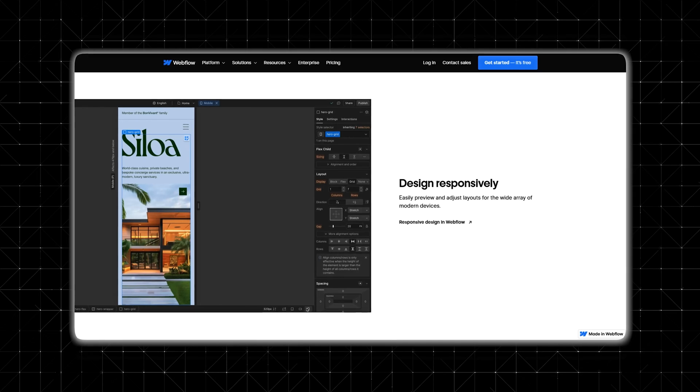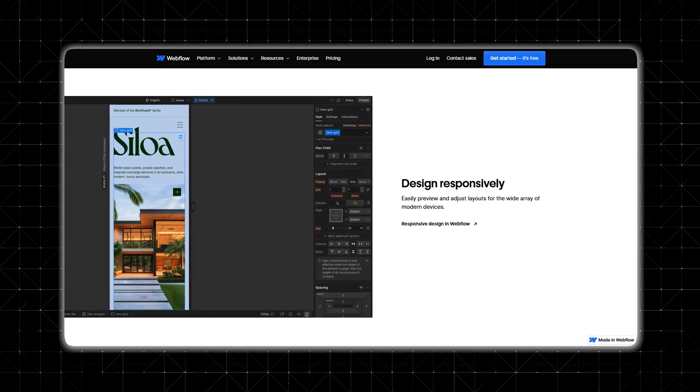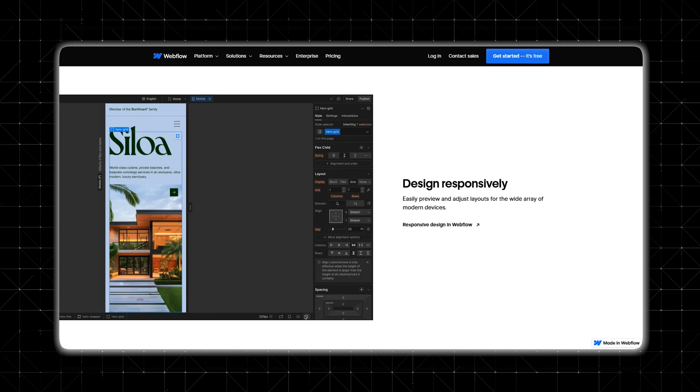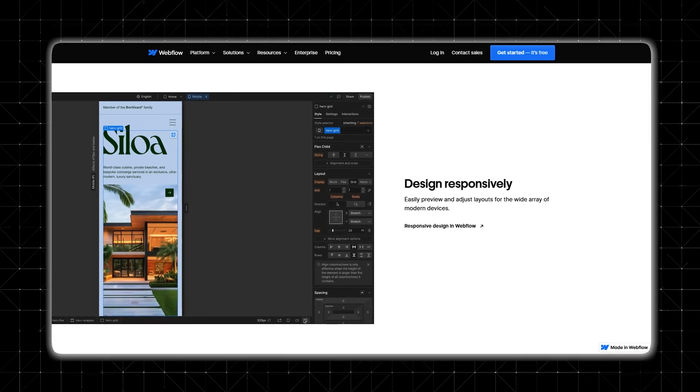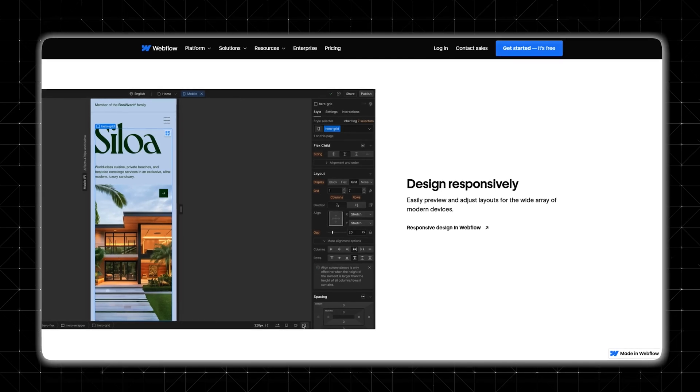Webflow automatically makes your website look great on desktops, tablets, and smartphones, ensuring a seamless user experience. If you want extra customization, you can adjust layouts specifically for different screen sizes. This means your site can have custom designs for mobile devices without relying on pre-built themes — you're in full control of how your site looks on every screen.